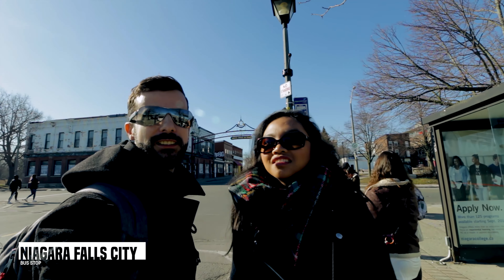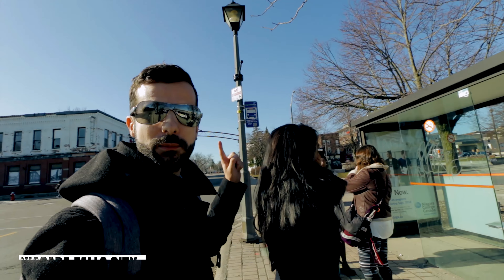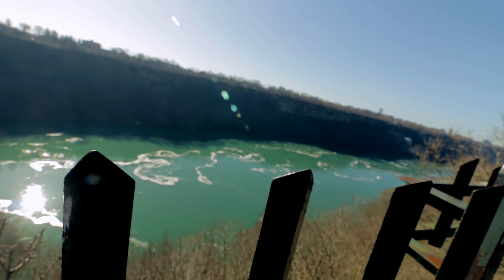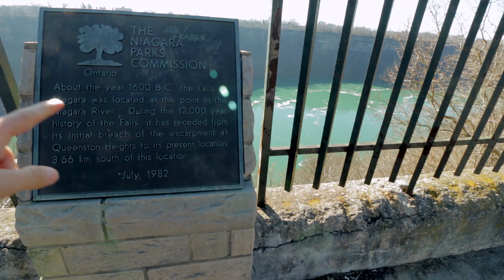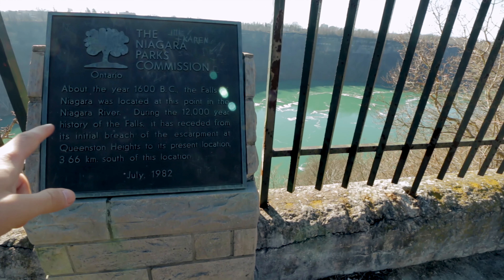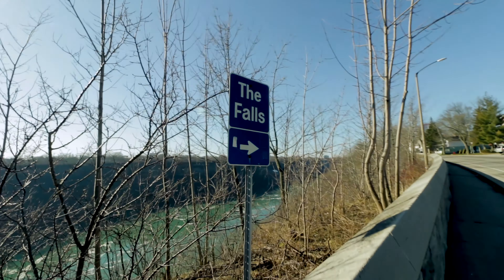We are in Niagara Falls city and it's kind of a desertification feel. We're waiting for the bus but I want to walk. It looks like green water. In 1600, this was the place where the Niagara Falls worked — the erosion over time. Now the falls are further south.